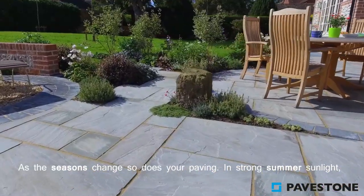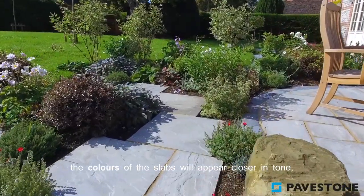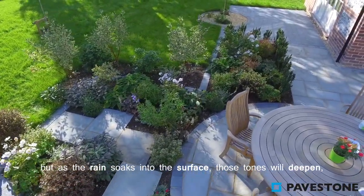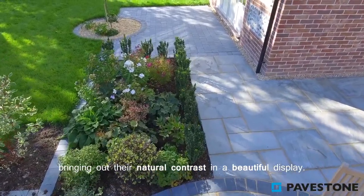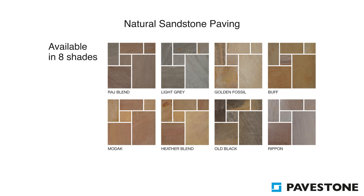As the seasons change, so does your paving. In strong summer sunlight, the colour of the slabs will appear closer in tone. But as the rain soaks into the surface, those tones will deepen, bringing out their natural contrast in a beautiful display.